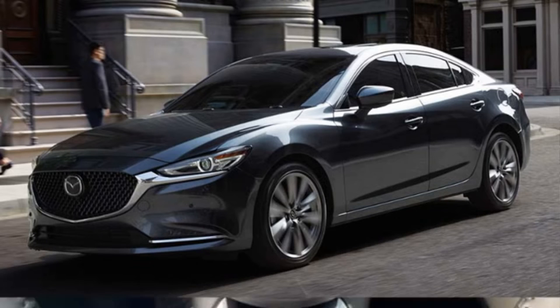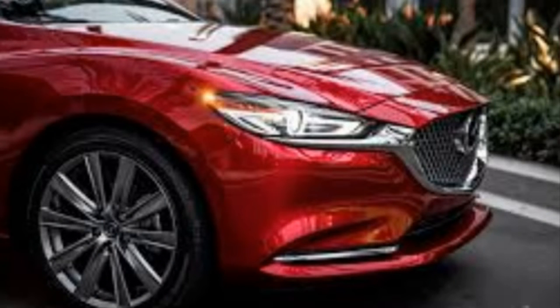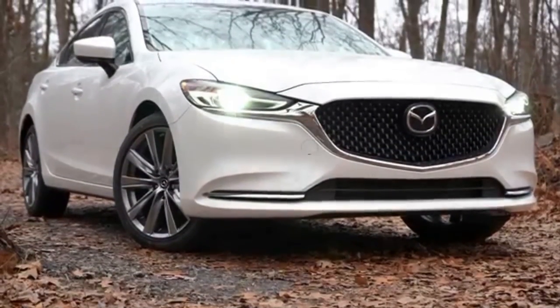A great novelty is the introduction of a cooling option in the front seats. Heating goes without saying, as does the steering wheel heater. In other words, with the glass sunroof, the Mazda 6 is ready for all seasons.